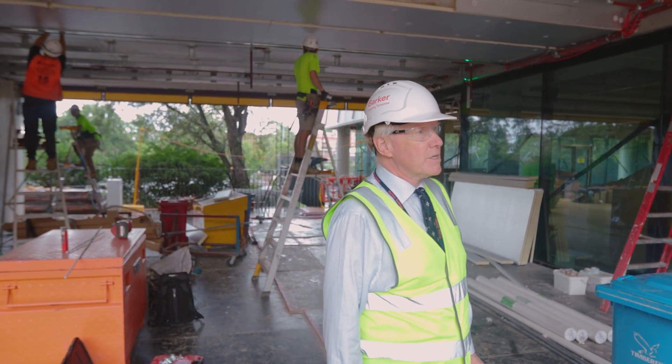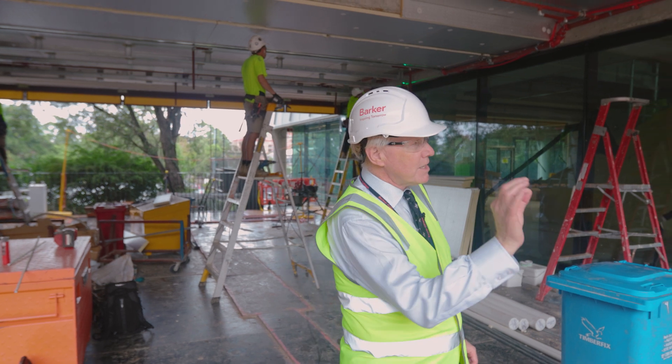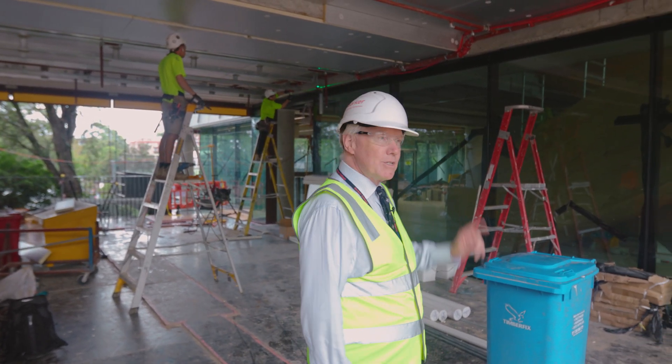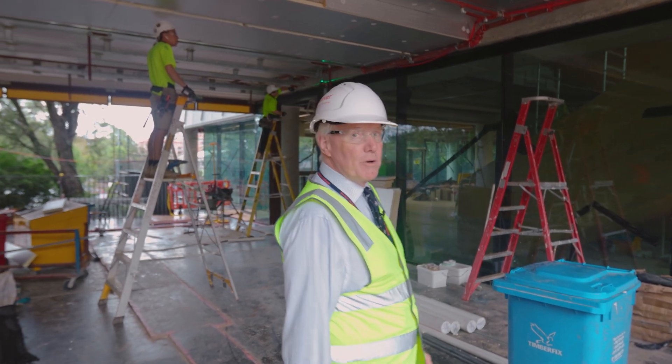We're just starting to see a little autumn color come into those beautiful oak trees. Let's go into the Incubator and see the progress that's been made in there.